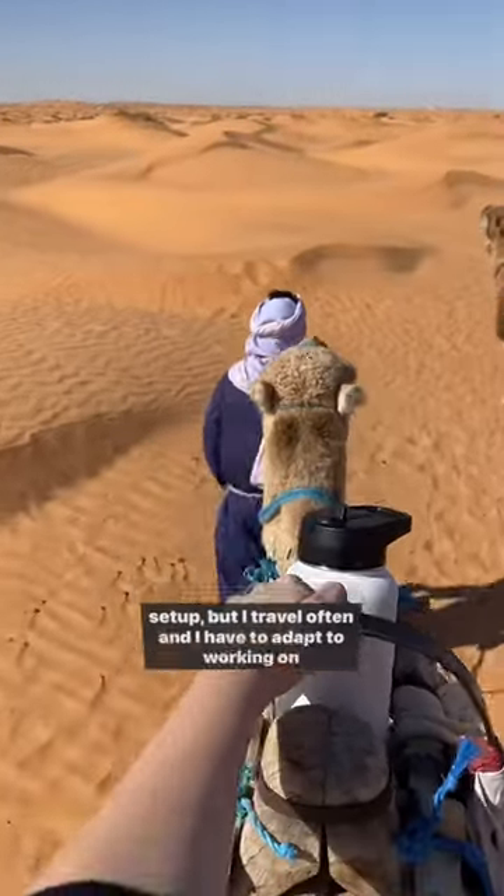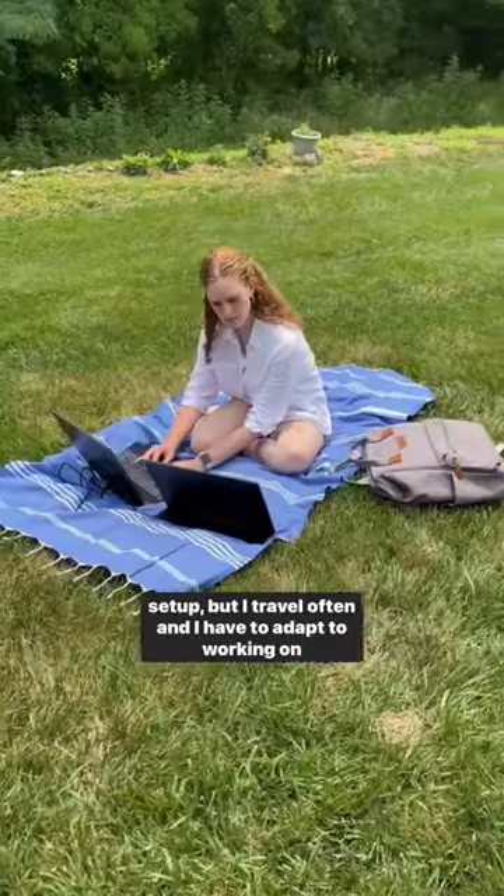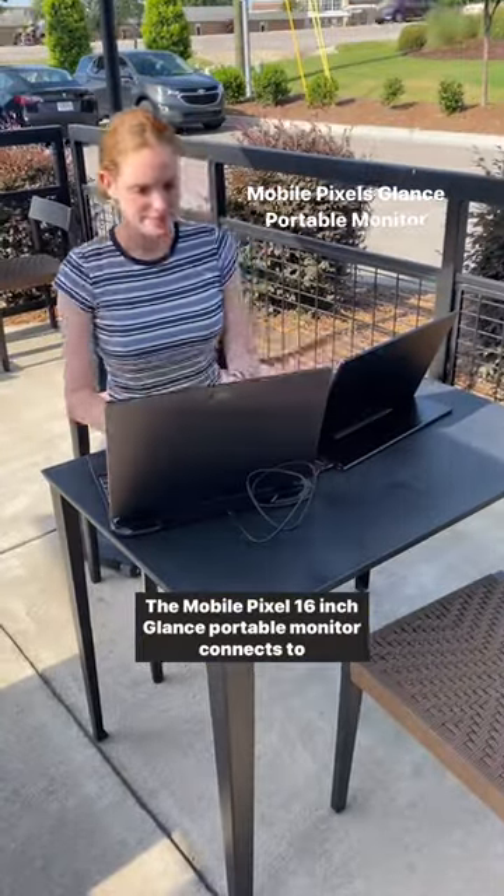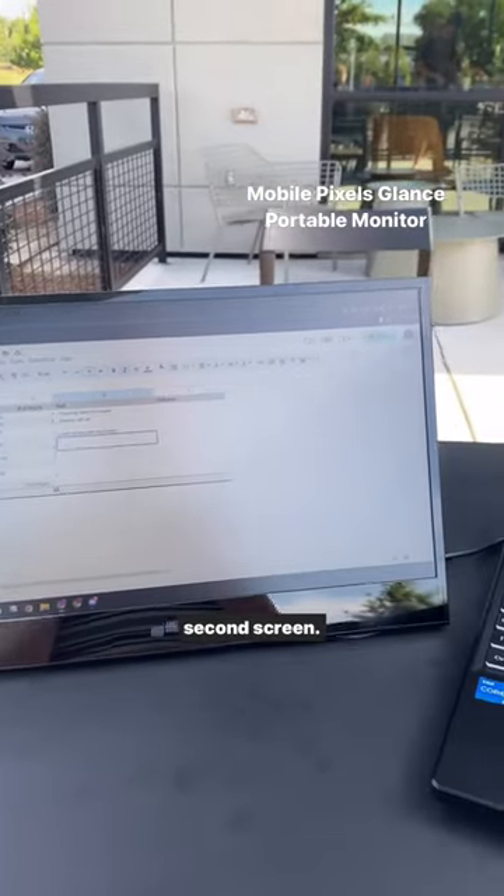I love working from home because I can have a dual monitor setup, but I travel often and I have to adapt to working on the go. The Mobile Pixel 16-inch Glance portable monitor connects to your laptop with just one cord, giving you a quick and easy second screen.